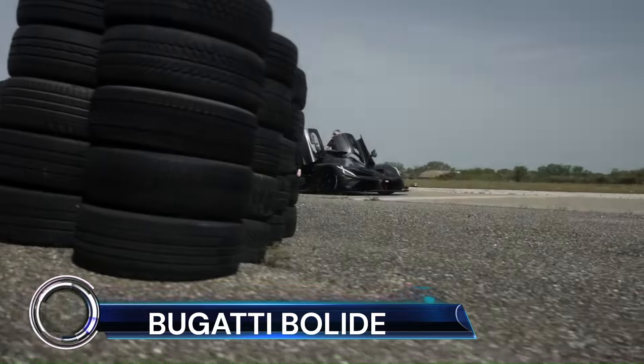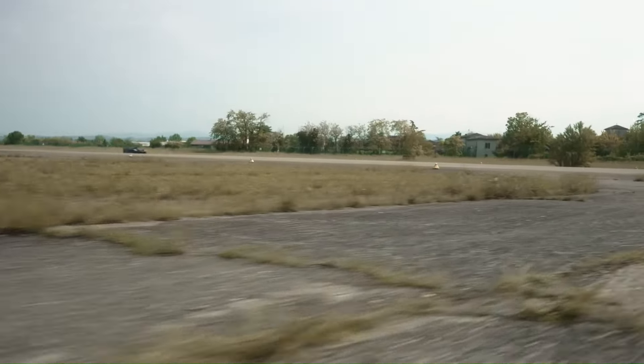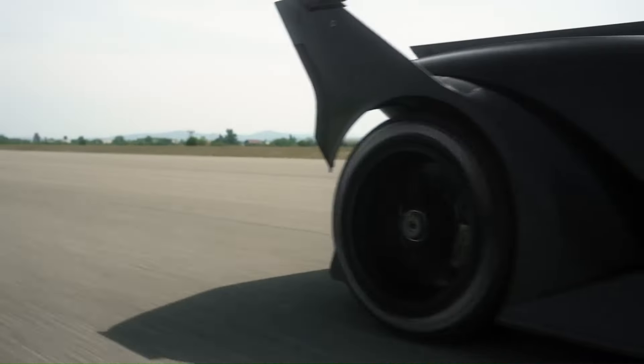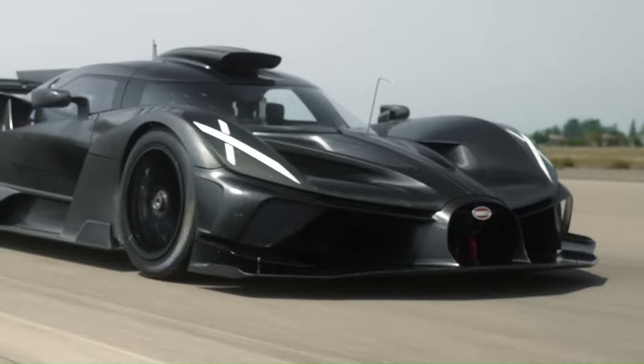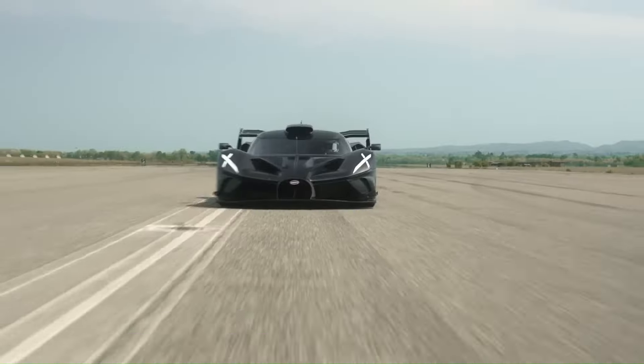The Bugatti Bolide is a marvel of automotive engineering, representing the pinnacle of track-only hypercars. Crafted around Bugatti's legendary W16 engine, the Bolide is a testament to lightweight construction and extreme performance.